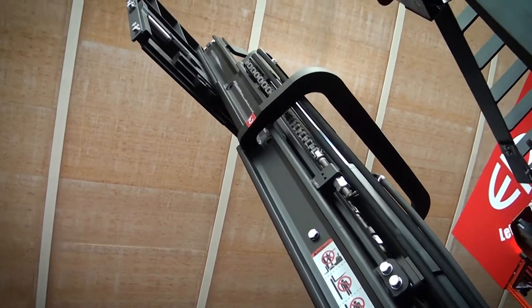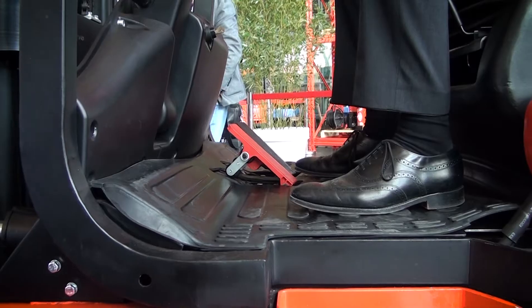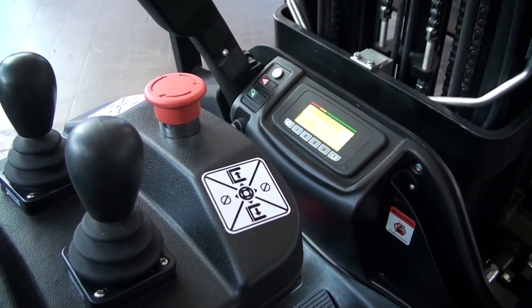With the lithium-ion battery, we could reshape the whole chassis of the truck. Making use of it, we could increase the legroom by 35%, providing much more ergonomics and space for the driver in the cabin.